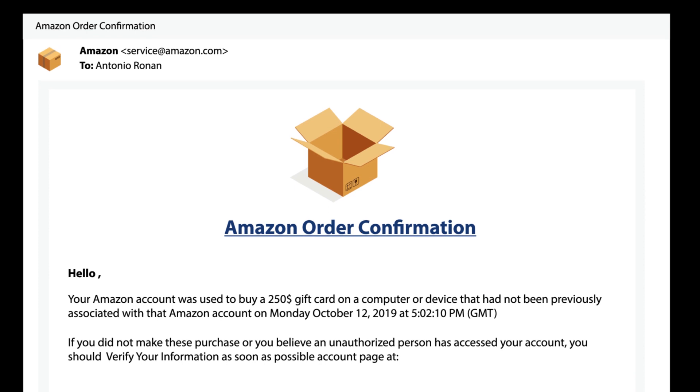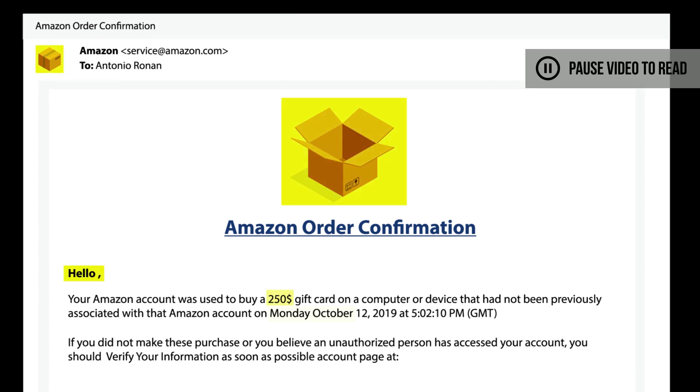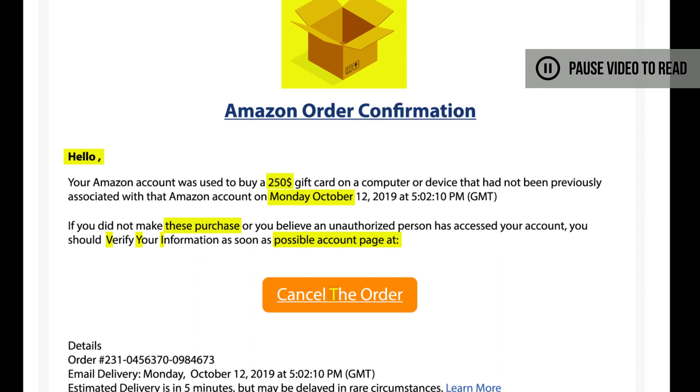Next, we have an email from Amazon. Although the sender address looks legitimate, there are many other suspicious things about this email. You can see nowhere in the email is there any Amazon branding — that's a little weird. There are many grammar and punctuation errors, along with some weird wording.